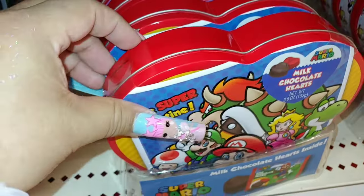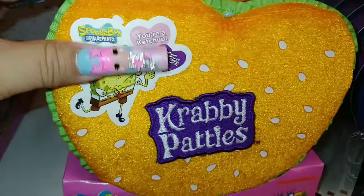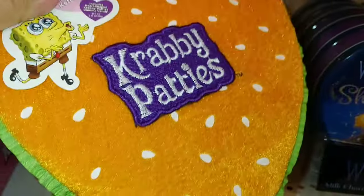Look — they even have Mario right here in a tin container for $7. They even have the Krabby Patties — that's a heart-shaped looking hamburger with sesame seeds.